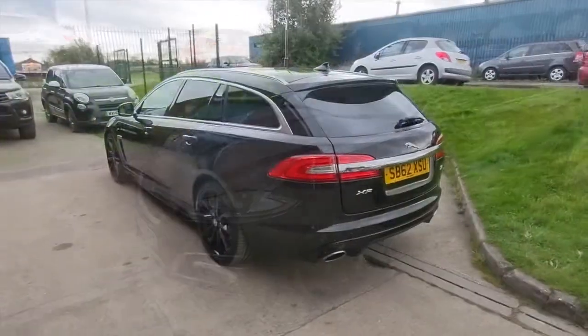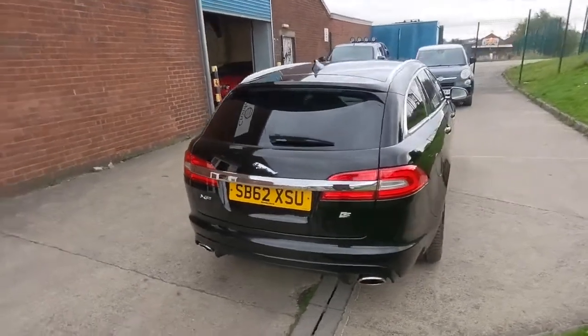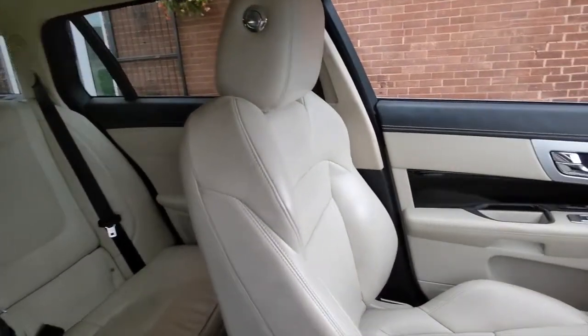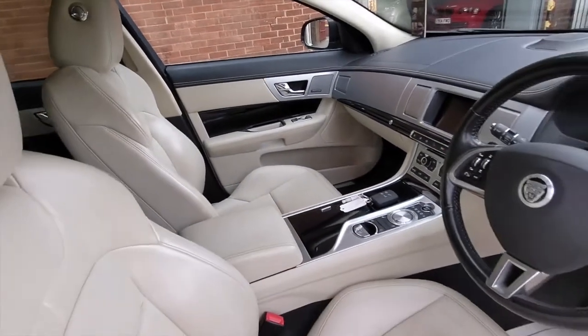Remember this car will come with a brand new 12 month MOT and we'll give the car a service before you finally take delivery. The interior specification is very smart, all finished in this cream leather upholstery, very comfortable and in beautiful condition. The overall specification is very good.